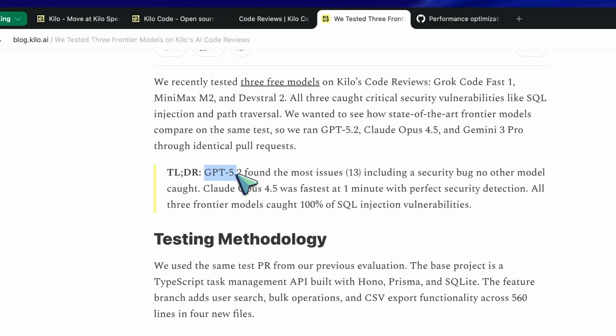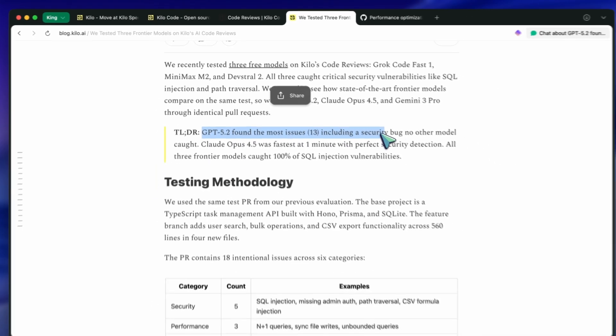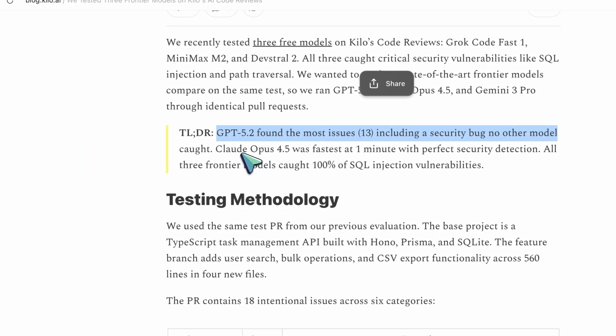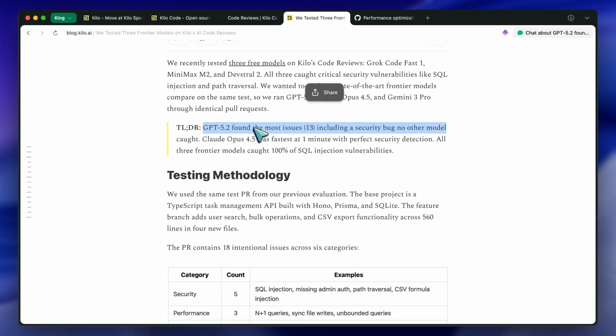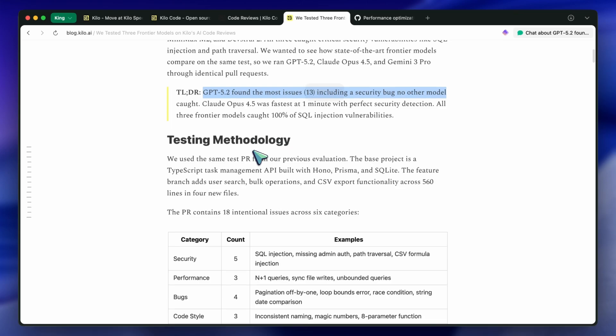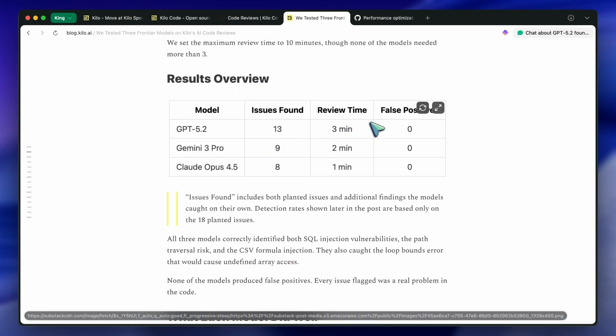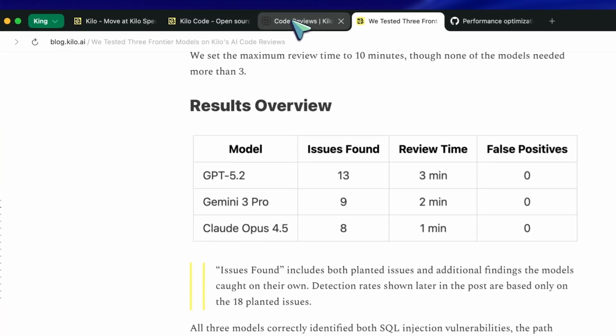In their testing, it completed reviews in about 3 minutes and found 13 issues total, which was more than any other model they tested. It was the only model to catch an authorization bypass in task duplication where users could create tasks in other accounts — a critical security bug that the other models missed entirely.